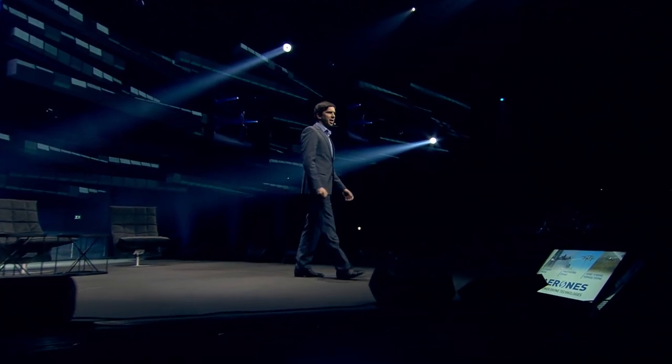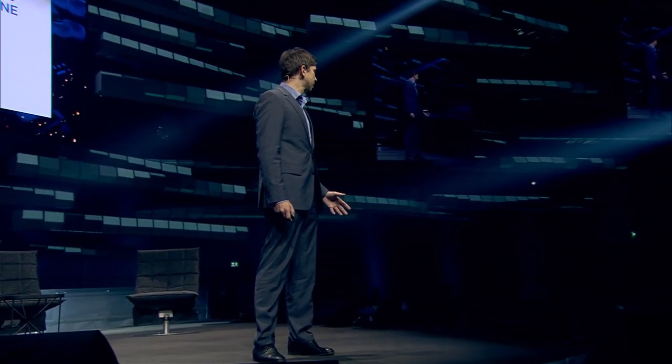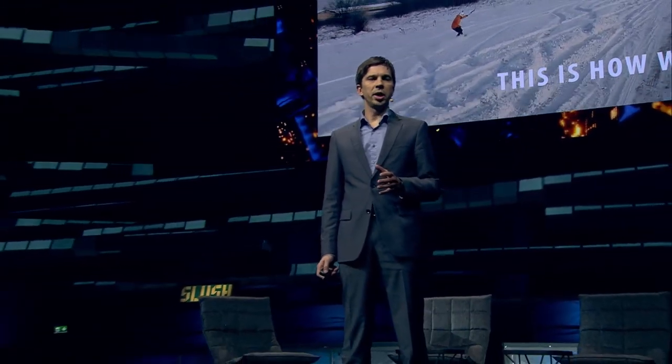Hello guys, my name is Dainis and I'm co-founder of the company Airones. We build heavy lift drones for industrial cleaning and firefighting. We've been working on our technology for three and a half years. During our work we have understood one thing.